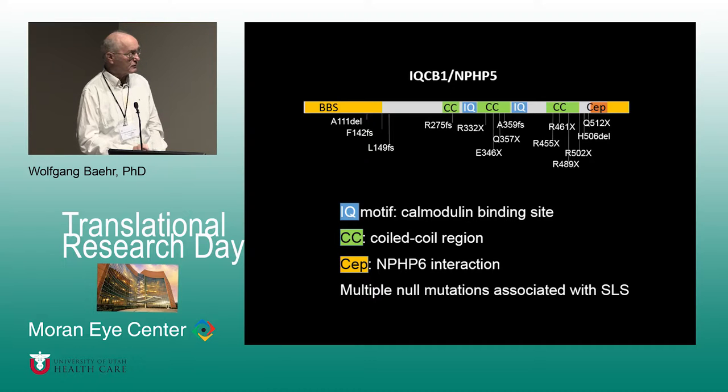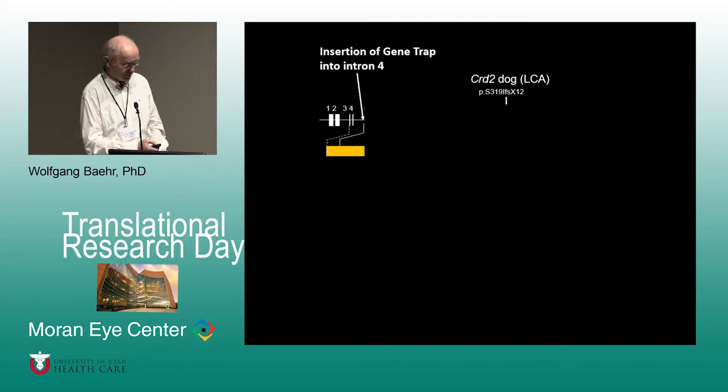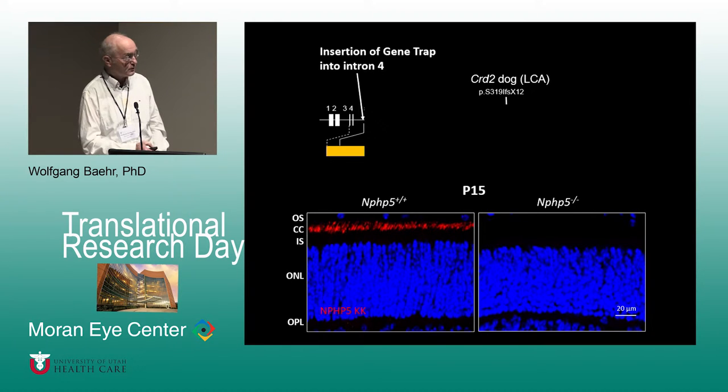Since the disease is recessive, we planned to make a knockout mouse. We inserted a gene trap in one of the introns, which prevents translation of the molecule, so the functional protein cannot be made. Evidence that we knocked out the gene is shown: in the control, nephrocystin 5 accumulates at the transition zone; in the knockout mouse, the protein is absent.